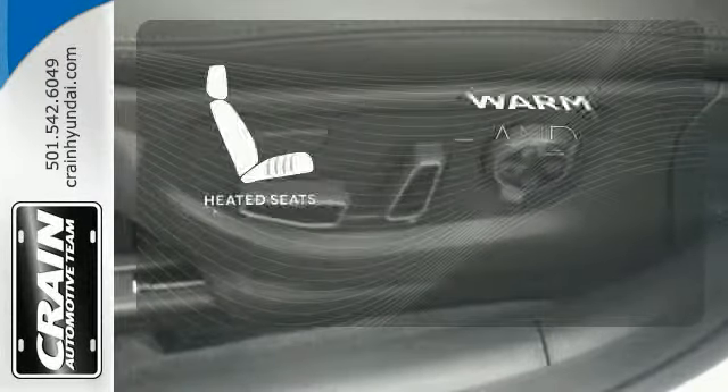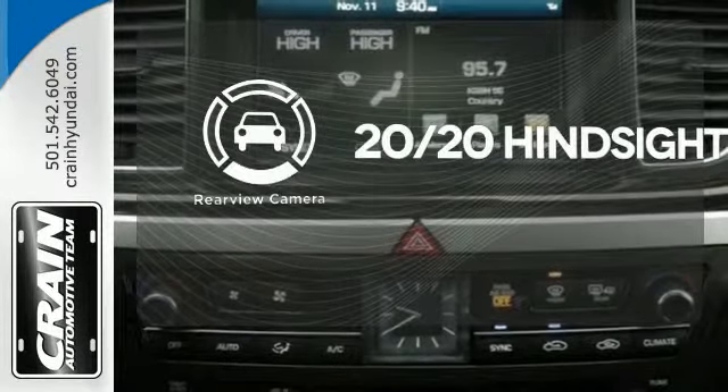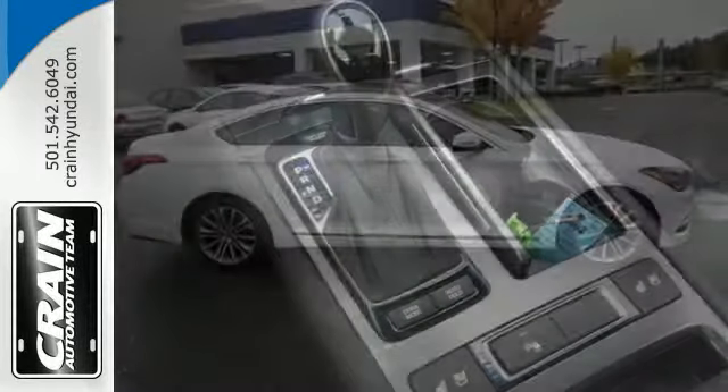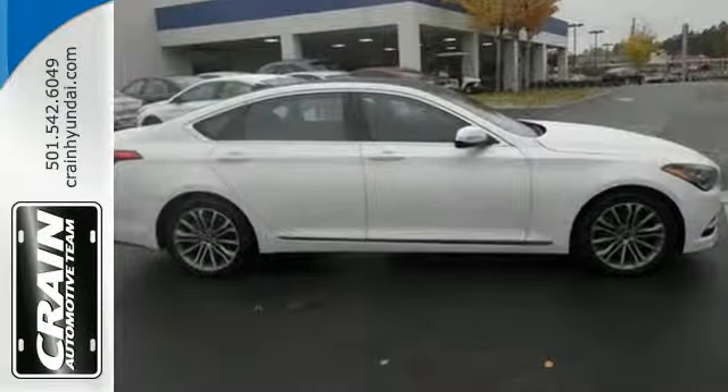Wrap yourself in the comfort of heated seats. See objects previously out of sight with a rear-view camera. It's built to compete with more expensive luxury vehicles while still representing Hyundai's distinct passion for reliability and precision.